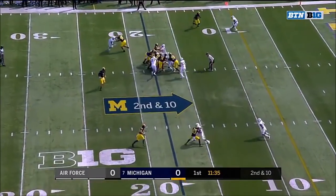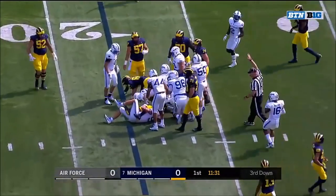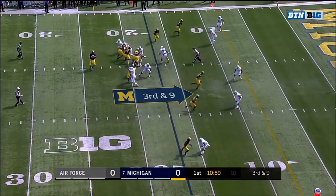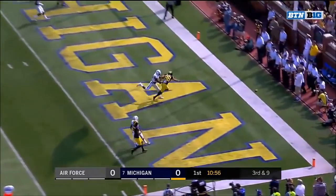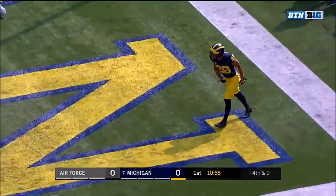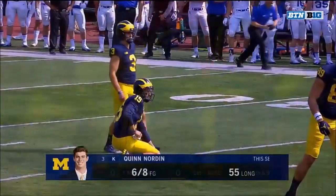Second and ten at the 18, Karan Higdon with the carry, not much room this time up the middle to the 16. Spate with backside pressure coming, hit as he throws to Perry — a little too tall and it's incomplete. Matt Evans was right on the doorstep of Wilton Spate as he got rid of that one.